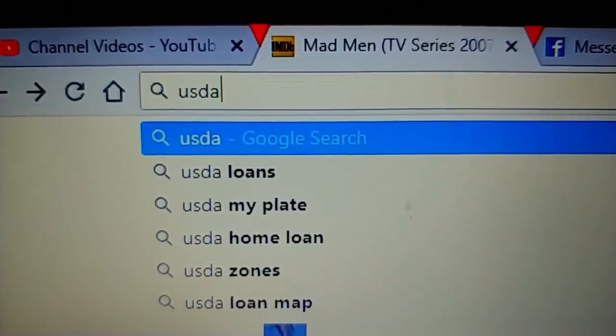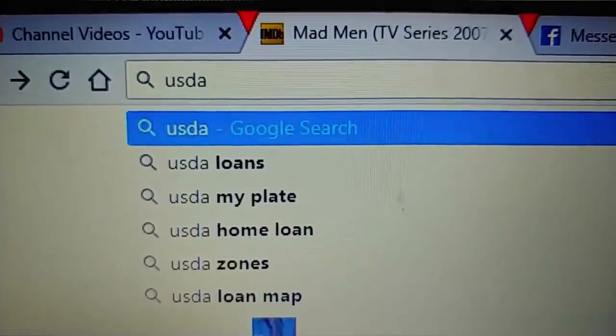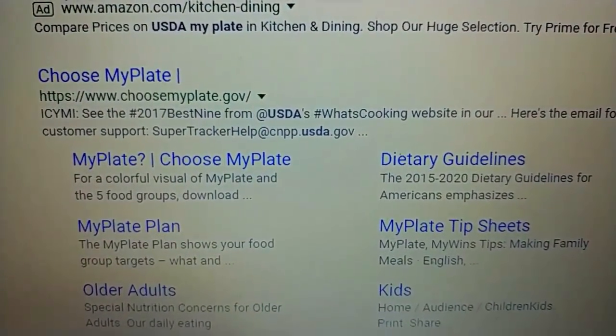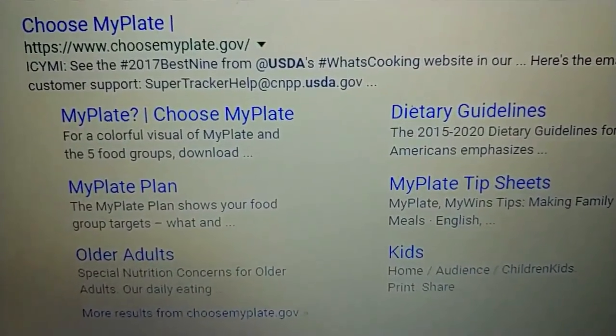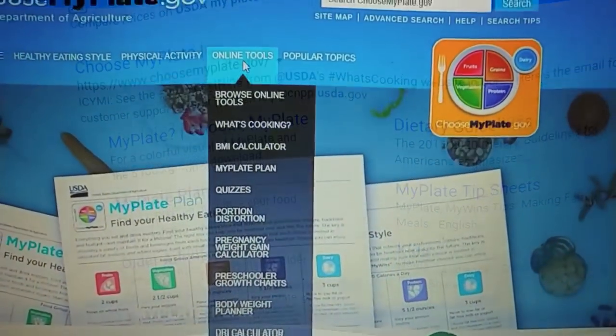So I'm going to show you the modern version of this. If you type in your search on your computer 'USDA MyPlate,' it gives you a lot of choices. Tammy gets on and looks at this and this is how she decides what we're going to eat for the week. The one that she uses is 'I Choose MyPlate.'